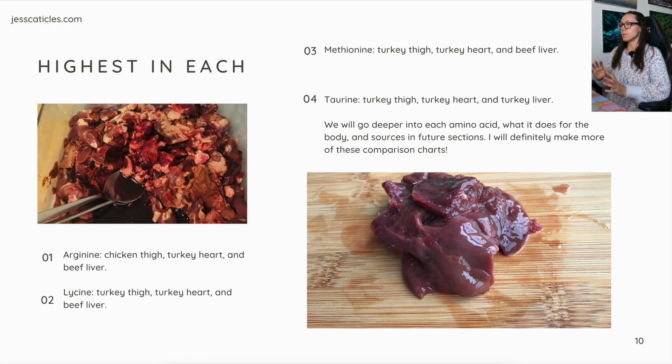We'll go much deeper into amino acids — what they do for the body, sources, and ingredient heroes for each nutrient — in future sections. I'll also make more of those comparison charts. On the left are some chicken hearts, and on the right is chicken liver. Liver pretty much looks the same across the board — it just kind of looks like pudding.